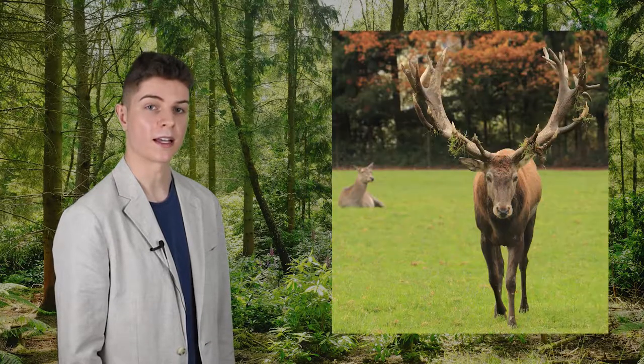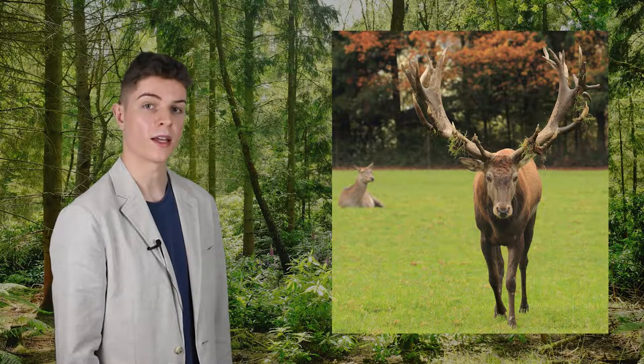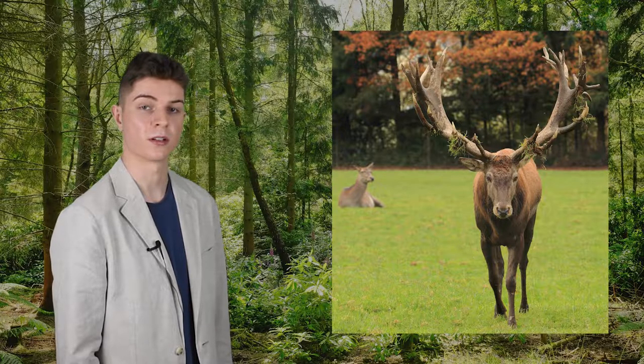Like neck manes, only the stags have antlers, although they too can vary in size depending on the individual and subspecies. Antlers typically measure 71 centimetres or 28 inches in length and weigh 1 kilogram or 2.2 pounds. In rare cases, they can grow to be 115 centimetres or 45 inches long, weighing up to 5 kilograms or 11 pounds. Unlike the horns found on bovids, antlers do not contain keratin and are simply an extension of the animal's skull. Deer are also unique in that they shed their antlers and regrow them on a seasonal basis.